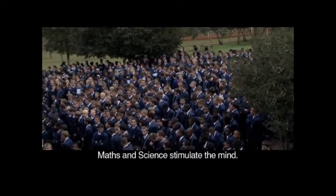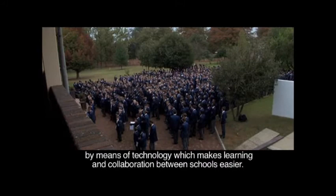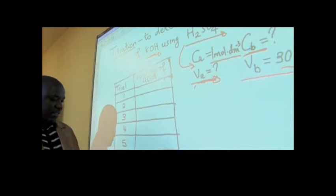Maths and science stimulate the mind. They are beautiful subjects to study as they provoke deeper thinking. These days, many schools are joining forces to encourage learners to take up these subjects by means of technology, which makes learning and collaboration between schools easier. Initiatives like e-learning are there for this specific reason.